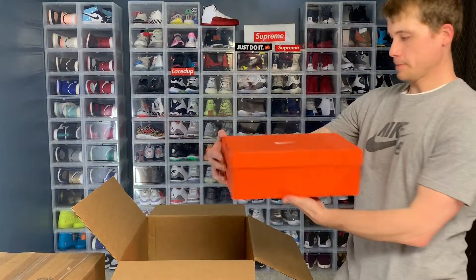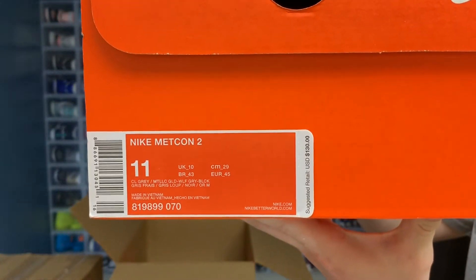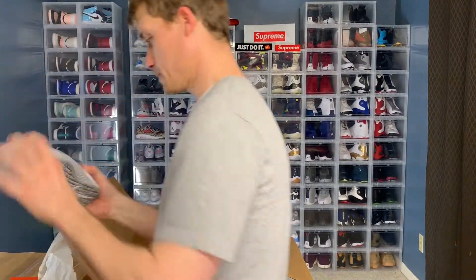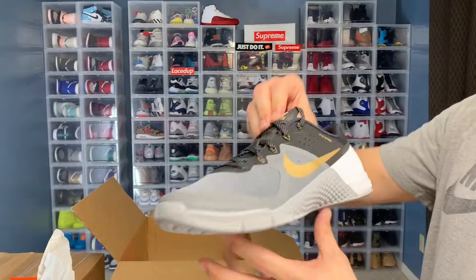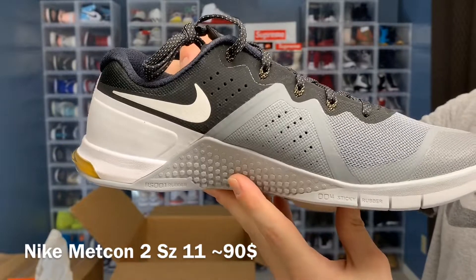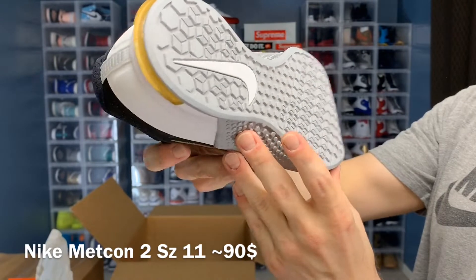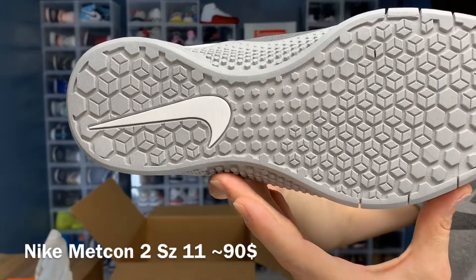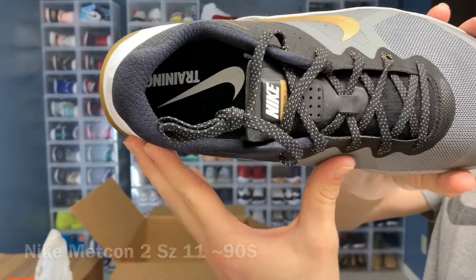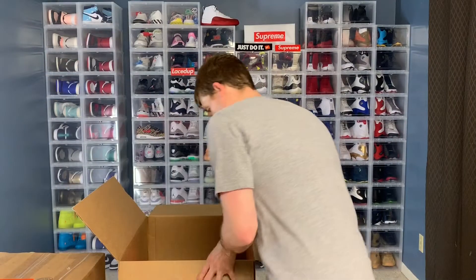Alright, more orange. Metcon 2, size 11. Probably came from the same person. Looks like these are maybe deadstock. It's a 2015 production date — they've been sitting for a while.